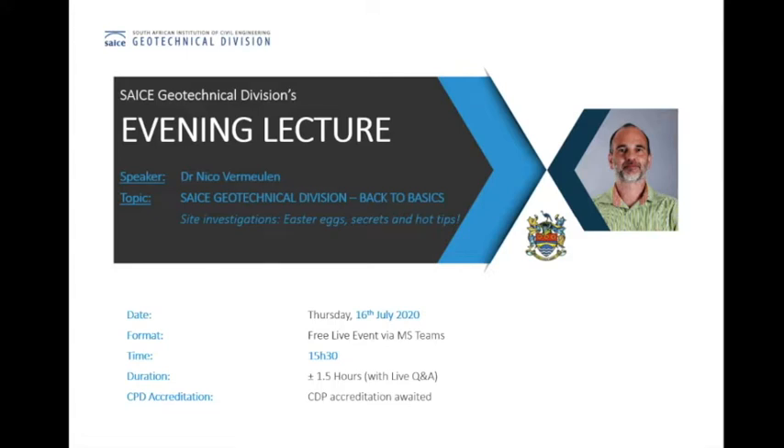Unlike our previous online lecture where we held the Q&A till the end of the session, we will in fact open the Q&A from the beginning. After each of Nico's sections, you will be able to post questions to Nico. We will moderate and respond to those questions as we can. New to this online lecture, we will have an interactive section where you can take part in a live quiz or questionnaire, but Dr. Vermeulen will give more info during the presentation. In total, we've allowed about 90 minutes for today's session.